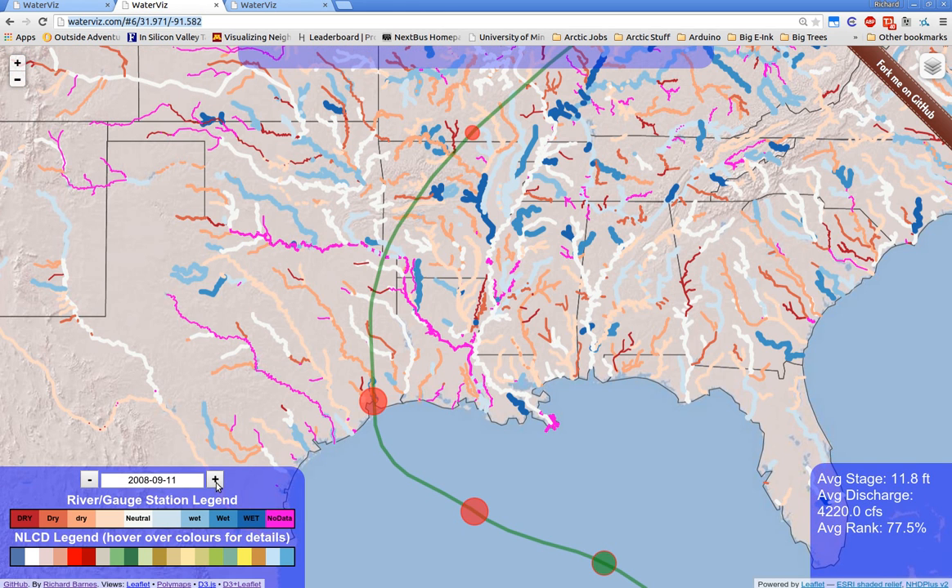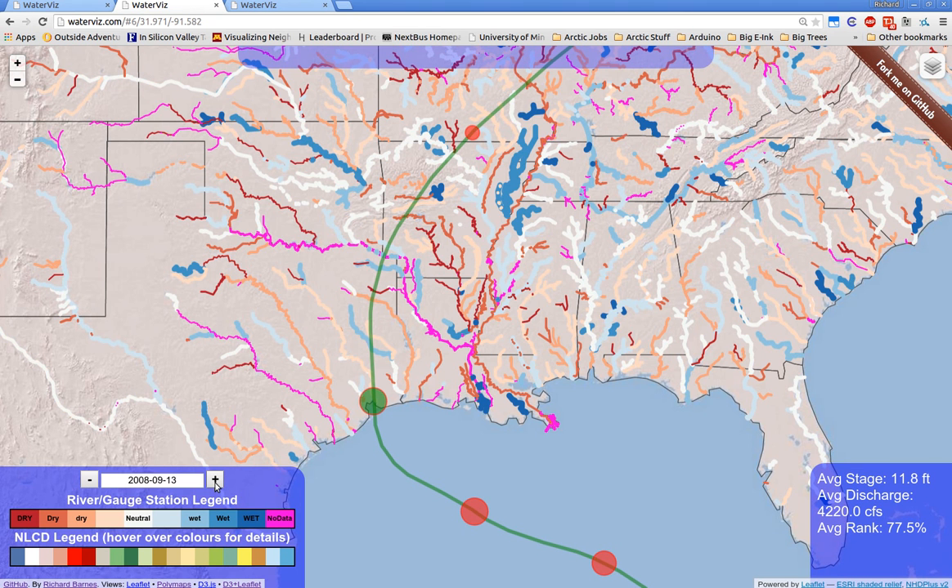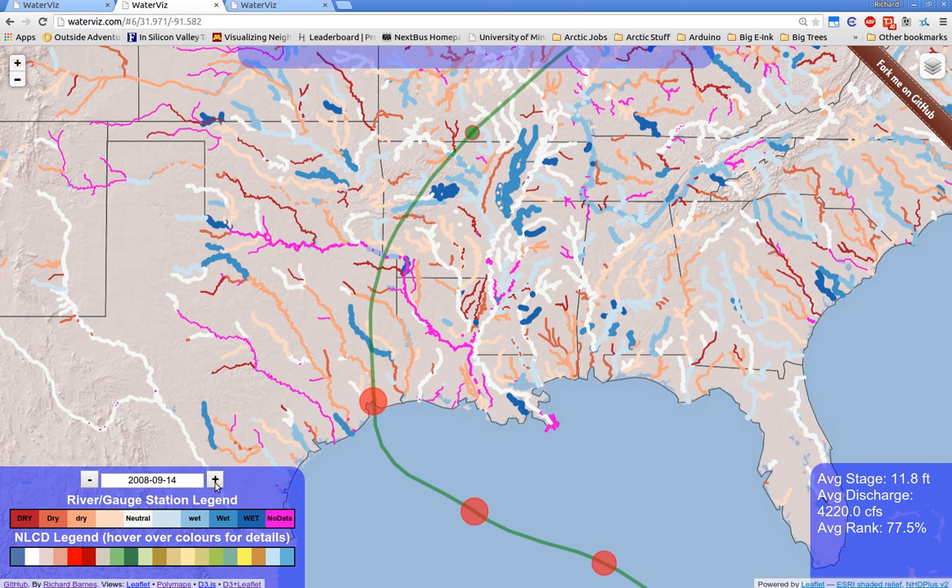We have also pulled in historic hurricane tracks, as well as historic water conditions, so that the two can be correlated.